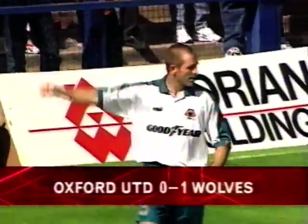Last minute of the first half, and Steve Bull on the mark yet again.